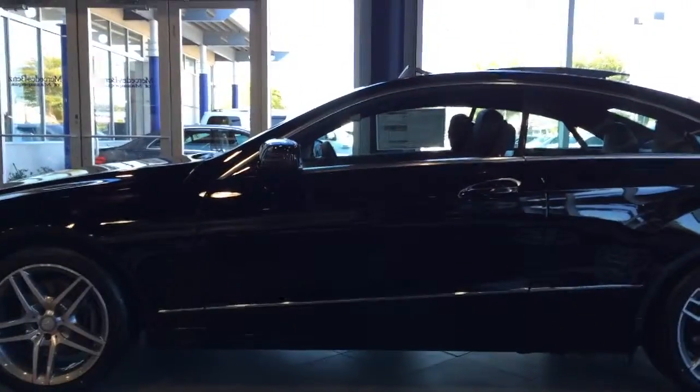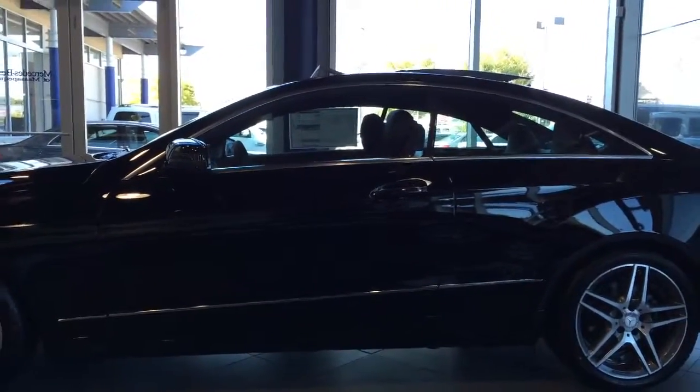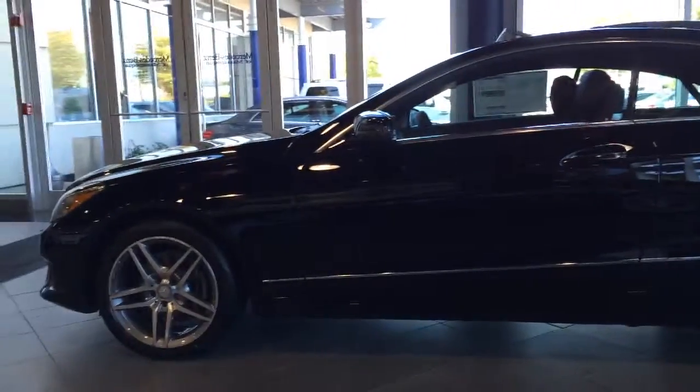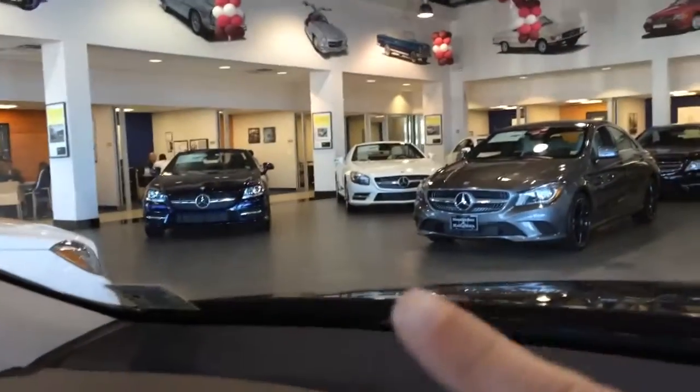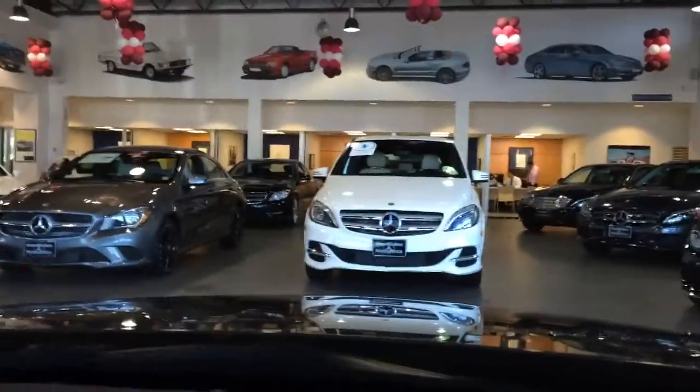Next to me is another nice car. I think that is an S-Class — I'm actually not exactly sure, but it's a pretty nice car either way. And right next to me is a Wagon. There are a couple more nice cars. They do a really nice job with their cars here.